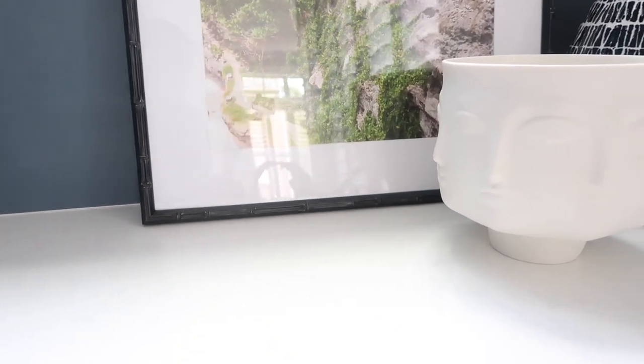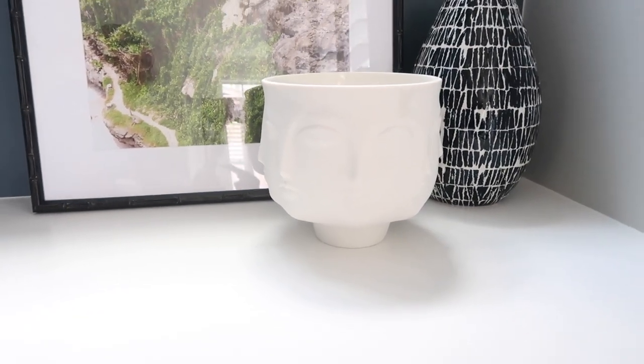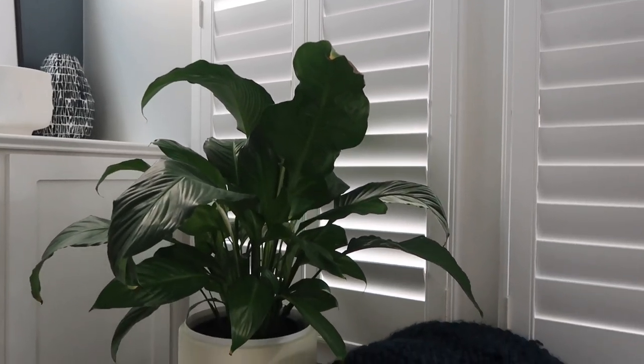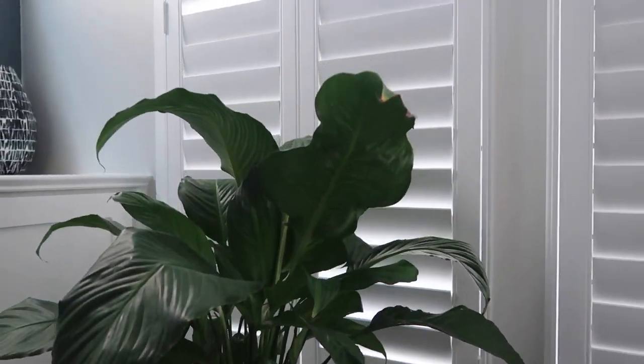Right beside the photograph, we have this beautiful vase from Jonathan Adler — it was gifted to me a few years back and it's a classic piece that's traveled with me everywhere. Beside that is a gorgeous vase from CB2 — it's a beautiful black and white piece that ties in the black elements and complements the frames. Next to that is actually the only live plant in the house — it's been a couple of months now and it's still alive, which is great.